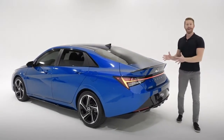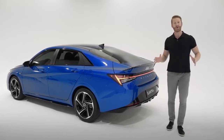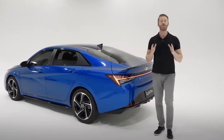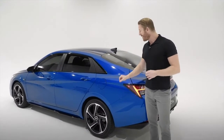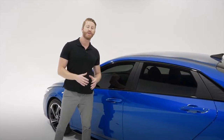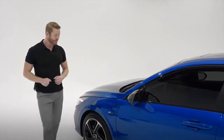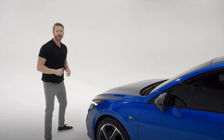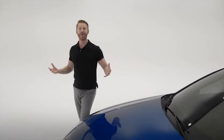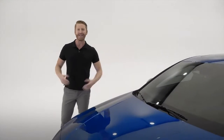Now that we've seen how the Elantra N-Line stands out with its sporty styling, let's look at the performance capabilities that make this car so fun to drive. You're going to get an independent multi-link rear suspension system that increases stiffness for optimal gripping performance, drive mode select, and the option for either a six-speed manual or seven-speed automatic transmission with Shiftronic paddle shifters. You'll also get larger front brake rotors, all powered by our 1.6-liter GDI turbo engine producing 201 horsepower and 195 pounds of torque.